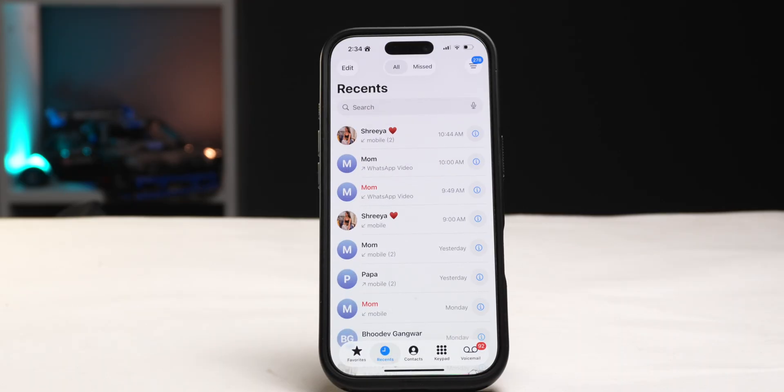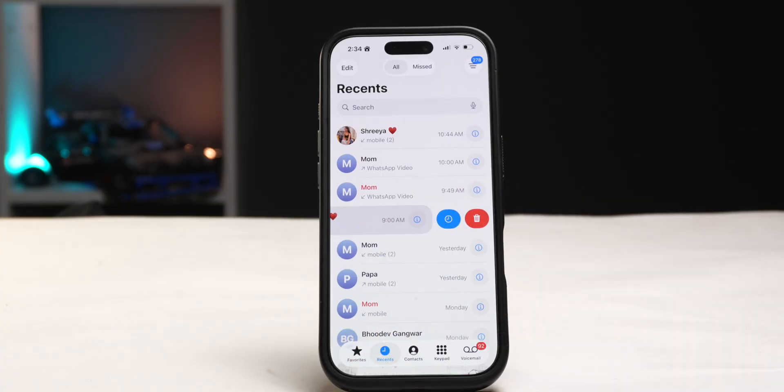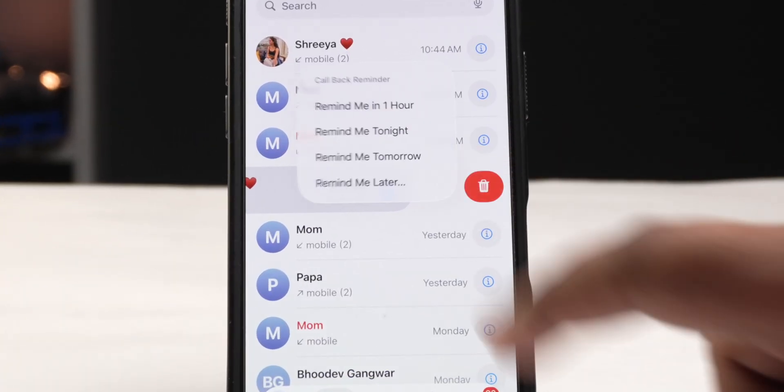You can now set up reminders to call people back, and this isn't just for missed calls. In the call screen you can swipe left on any of your recent calls and tap on the clock icon to set up a reminder to call them back in one hour, tonight, tomorrow, or later sometime. This is super handy if you just talked to someone and need to follow up after a couple of hours.